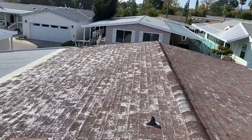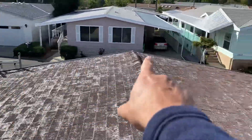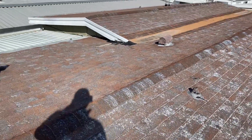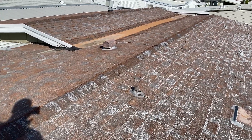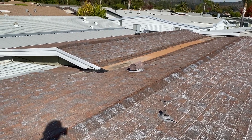We will be adding brand new drip edge to this property. Starter shingle is going to go along the entire perimeter of the roof, and then the new roofing shingle will go right on top of that, along with the TPO going right in that valley to ensure that this roof will last another 30 to 35 years. That's it for my inspection.